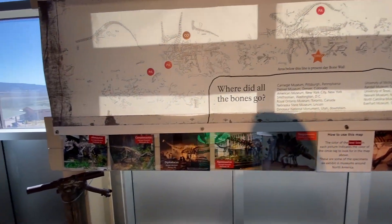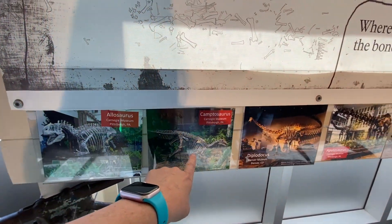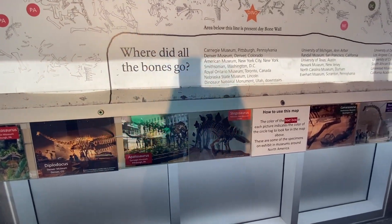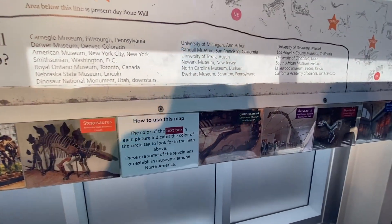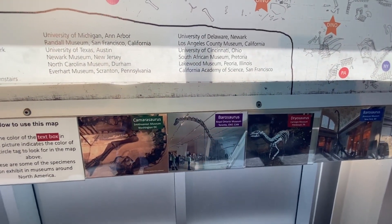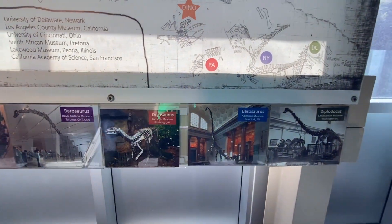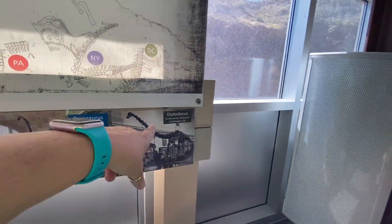Where did all the bones go? The Allosaurus is in the Carnegie Museum, and so is the Camptosaurus. The Diplodocus is in Denver, the Apatosaurus is in Carnegie also. The Stegosaurus is in Nebraska — that gives us another reason to go back to Nebraska. The Camarasaurus is in the Smithsonian in Washington DC. You've got to go to the American Museum for that one too.